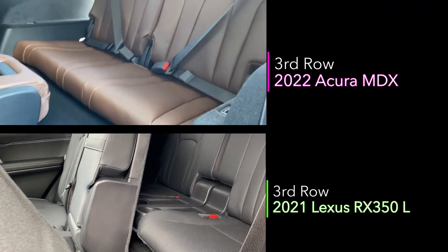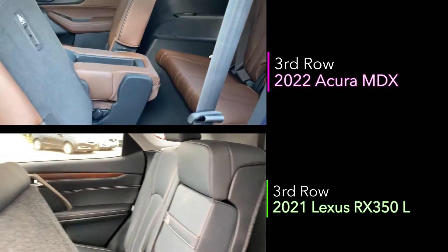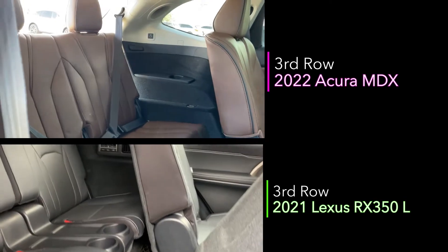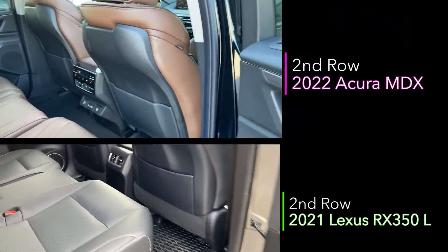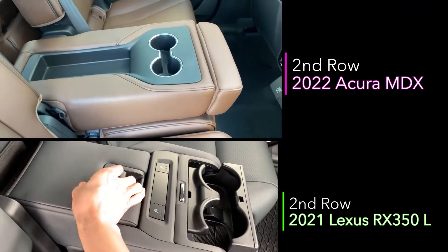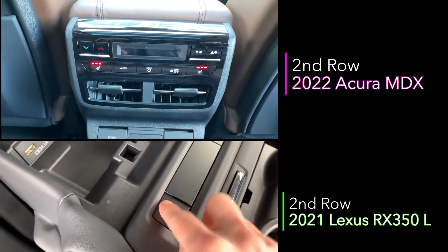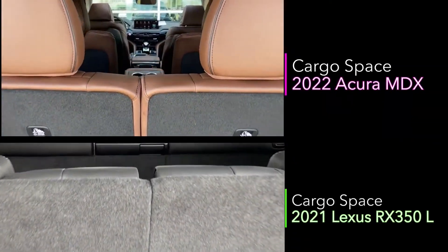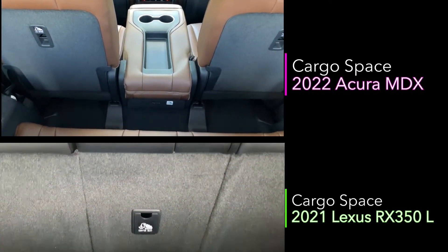Heading into the third row of these three-row luxury SUVs, pay close attention to the legroom between the seat and the back of the second row. You can see the Acura MDX has room, where the Lexus is squished right up against the second row. The second rows have armrests with cup holders, but the electrical controls, like the USB ports and the seat warmer buttons in the MDX, are far away from any toddler's sippy cup or drinks. The cargo space in the MDX offers additional space under the floorboard, it has legroom in the third row and a beautiful panoramic moonroof.